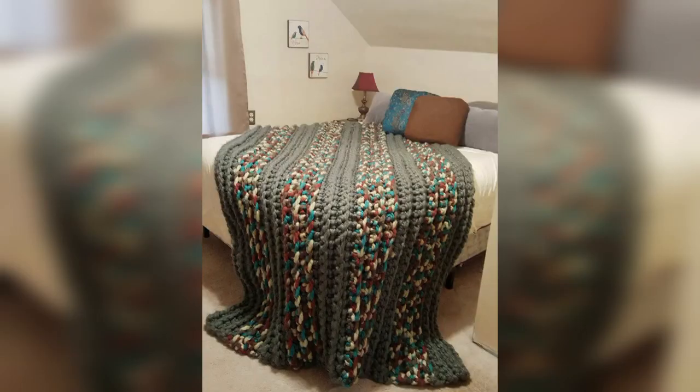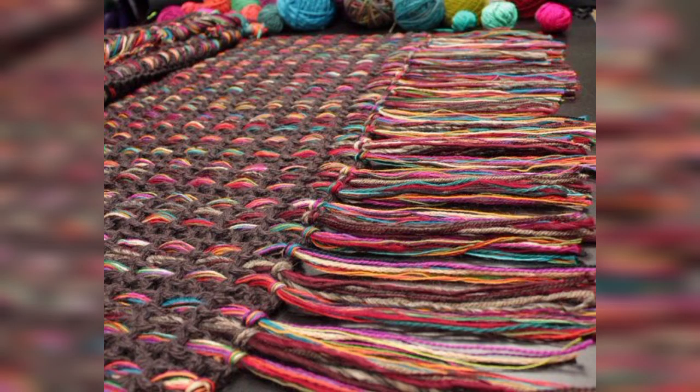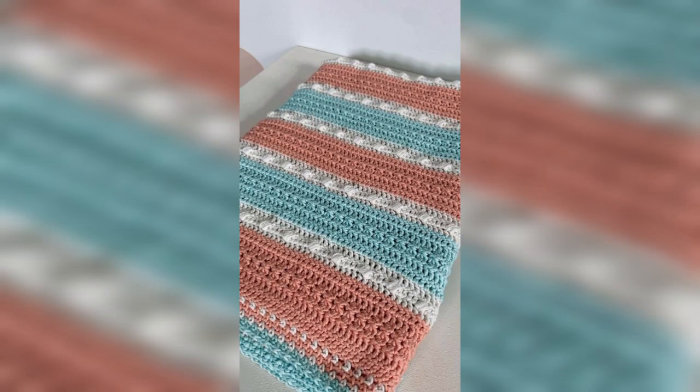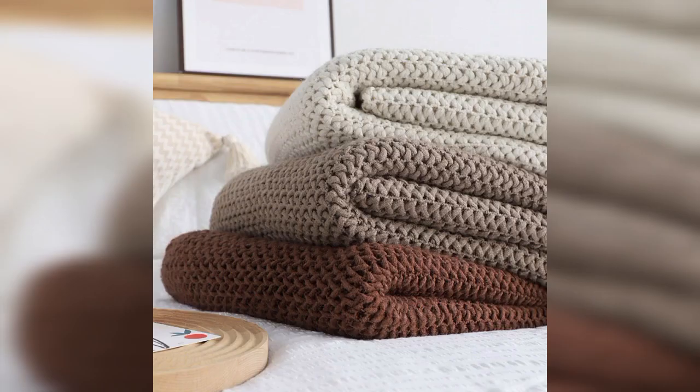When you browse for crochet patterns, thousands of patterns pop up on the screen and some of them are suitable to your personality. Here we collected the most unique, cute, and attractive designs to save you time. Follow us for more videos of crochet patterns to enjoy more crochet things — crochet animals, crochet heads, pumpkins, and any other crochet items.